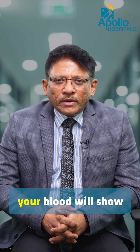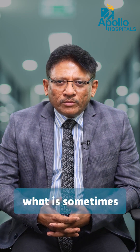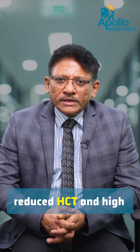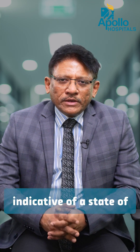So if you are dehydrated, your blood will show high hematocrit. If you have a lot of blood in your body — what's sometimes diagnosed as a disease called polycythemia — your hematocrit or HCT will be high. If you have anemia, your HCT or hematocrit will be low. So low hemoglobin reduces HCT and high hemoglobin increases HCT. In many cases, HCT is also indicative of a state of hydration or dehydration.